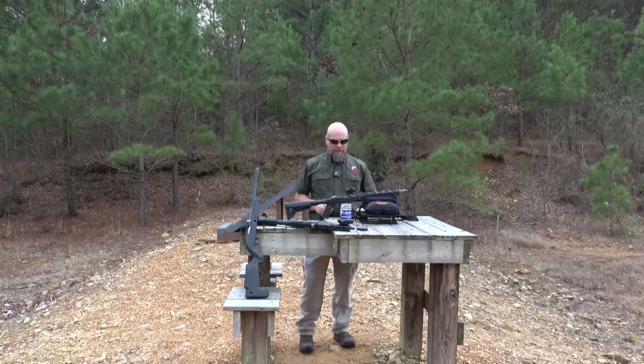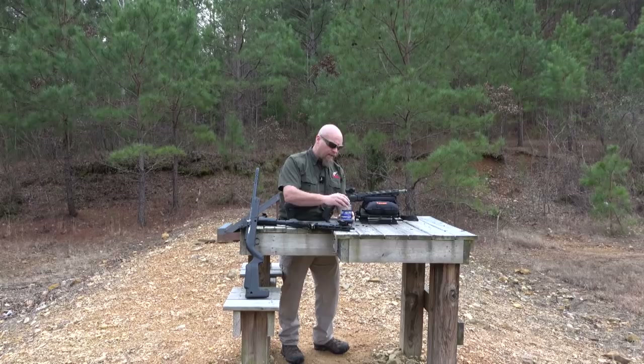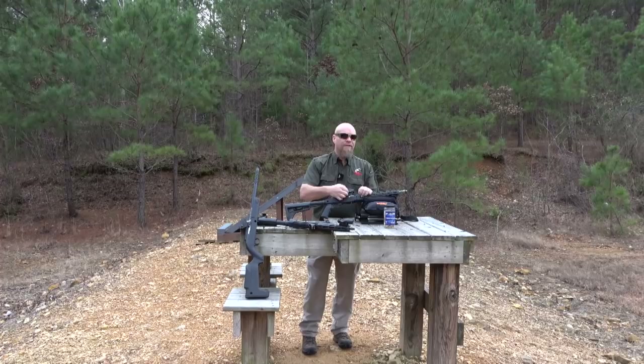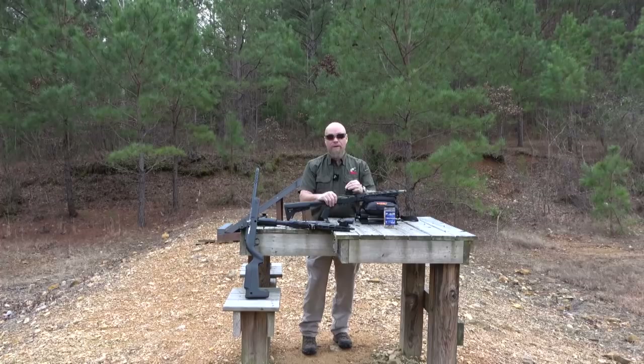Hey everybody, James Jagger with Tapped Response. I hear questions about zero on some rifles, thinking about bug out rifles and stuff like that. I get asked a lot: what's the best bug out rifle, or what's the best .22 bug out gun? Spoiler alert — the 10/22 is the best .22 rifle.